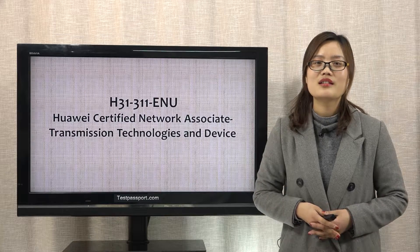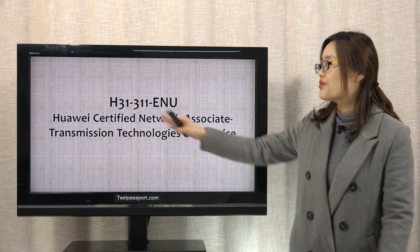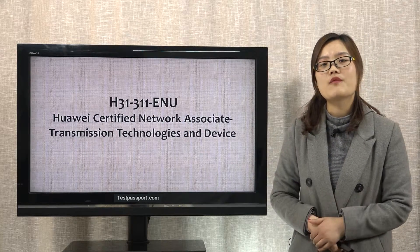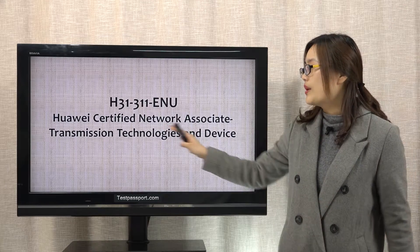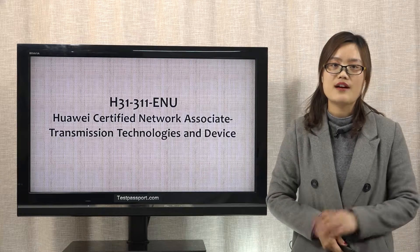Good morning everyone. Today I want to mention some exam notes for this H31-311 exam. The full name of this exam is Huawei Certified Network Associate Transmission Technologies and Device.